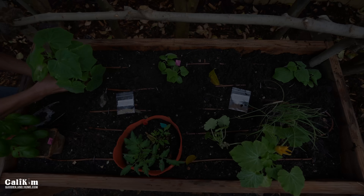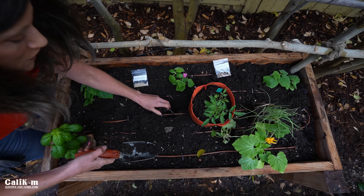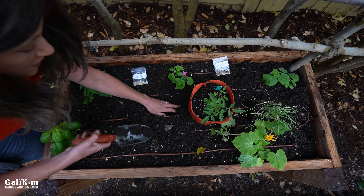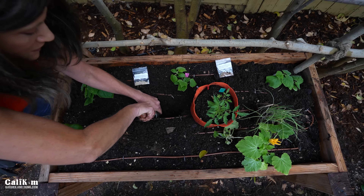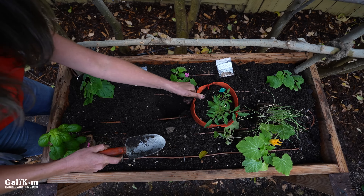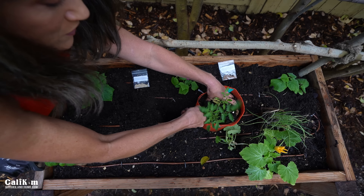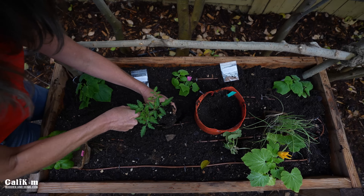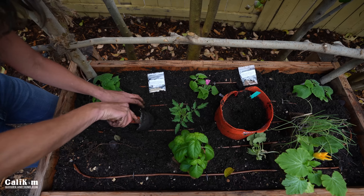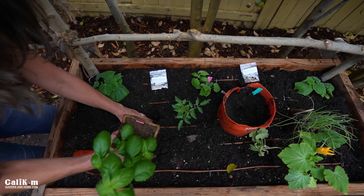Next we're going to dig a hole right in the middle of the garden bed for Tiny Tim — one of my very favorite tomatoes. You can grab seeds from my container garden seed collection, a great collection if you're growing in a small space. This Tiny Tim was actually growing inside during the winter time. I brought it outdoors and now it's ready for its permanent home. What goes better together than tomatoes and basil? So I'll plant the basil here in the cow pot right next to Tiny Tim.